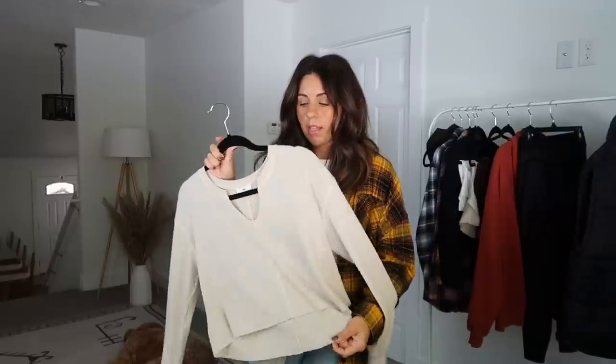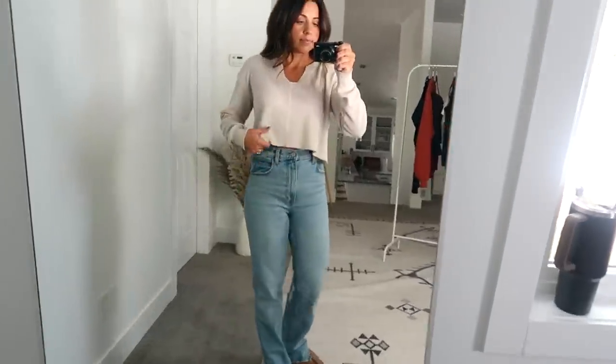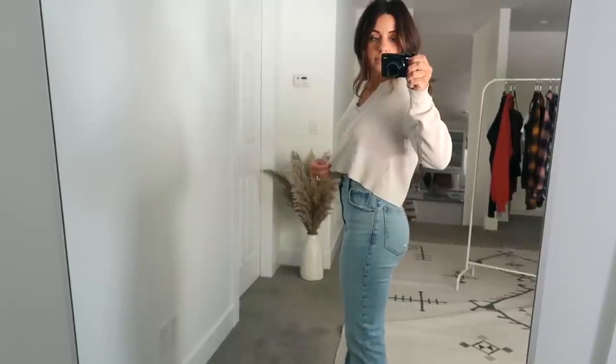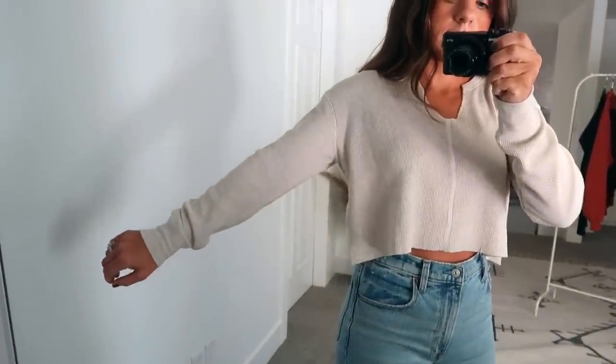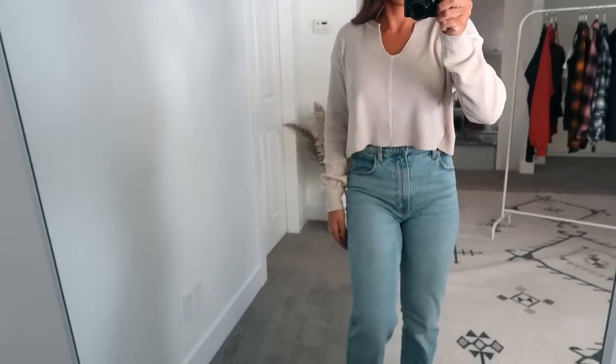Here are a couple more basics from Nordstrom — these are BP tops, both in extra small. They're a little bit cropped but not too cropped. I got one in oatmeal and one in gray. They were a great price, around $20. I've been wearing them all the time — great to go under the flannel or under a vest. I love this waffle material, really cozy for fall and winter.